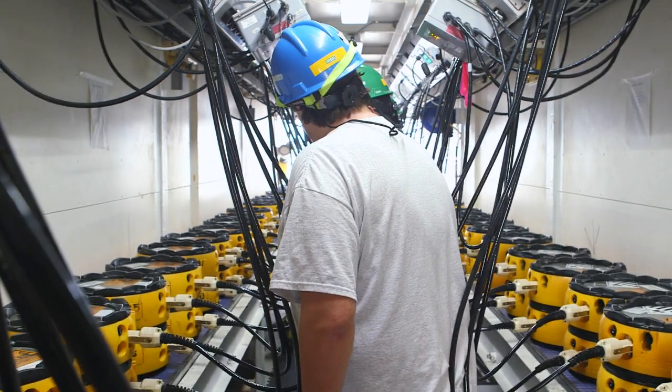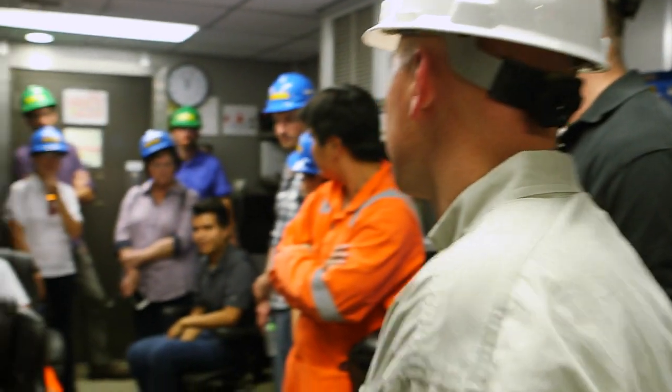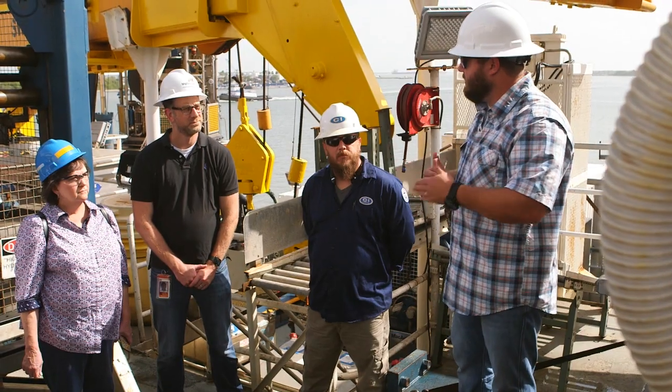To do an operation like this takes an enormous amount of effort from people across our company — whether that's supply, finance, geoscience operations, exploration technical, or HSE.